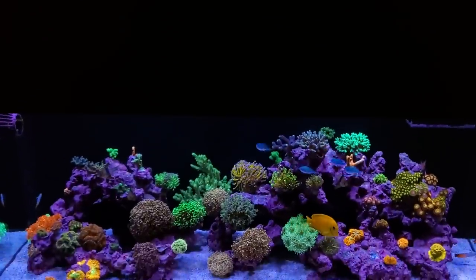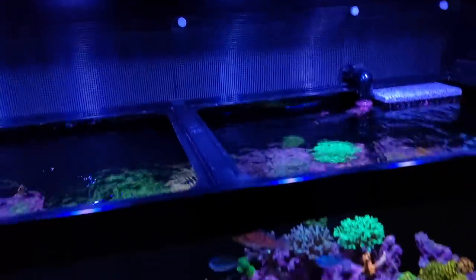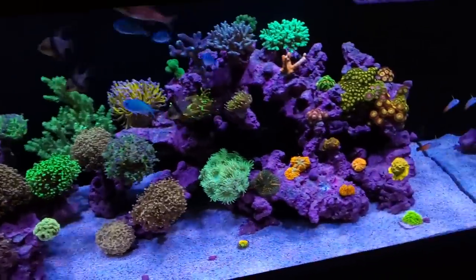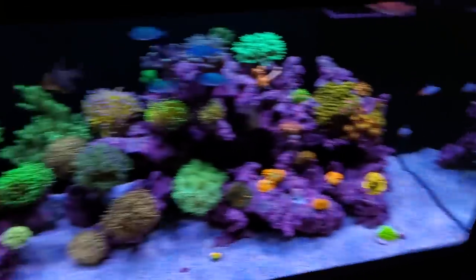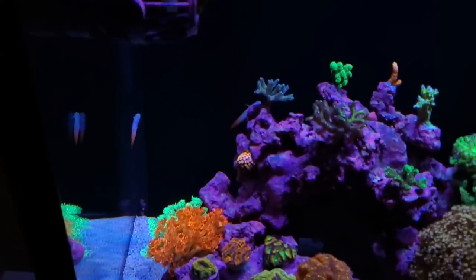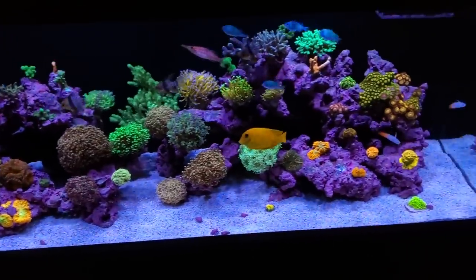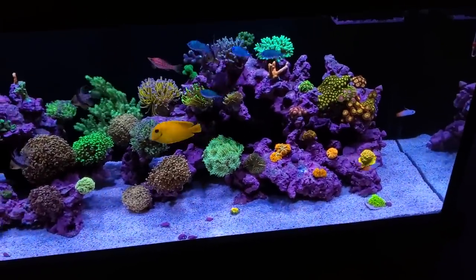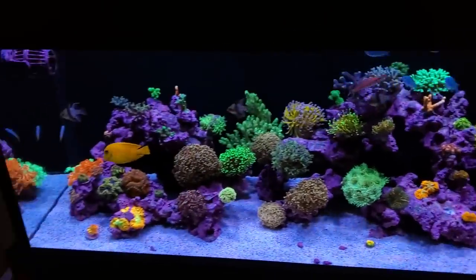I'm still running all four of the XR15 G4 Pros with the diffusers and I still have that little mesh guard in the back. All the fish are still in here and the firefish have actually gotten along now — these two stay on this side of the tank and the other two stay on that side. Once in a while they do meet up and chase each other around a bit, but it's almost like they've paired up and gone their separate ways, which is really good.